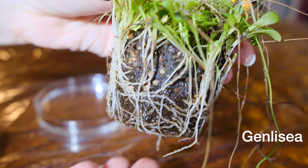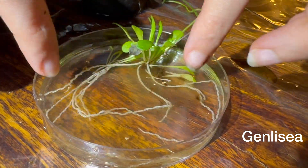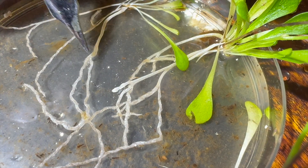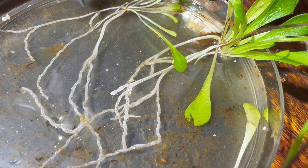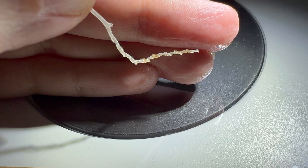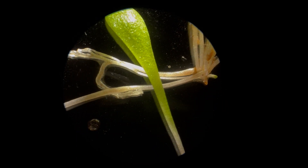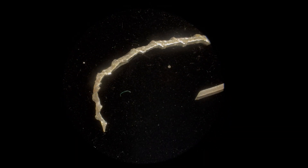Genlisea is a plant living in tropical bogs and marshes in South America and Central Africa. Although it has no roots, it is hiding a secret underground. The white appendages are modified leaves. They perform root-like tasks like anchoring the plant in place or taking up nutrients, but they are also a deadly weapon.